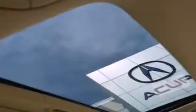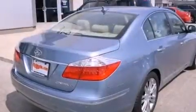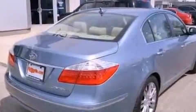An illuminated driver's side vanity mirror, rear impact crumple zones, and memory setting for the driver's seat position so you can recall your favorite position with the touch of one button.